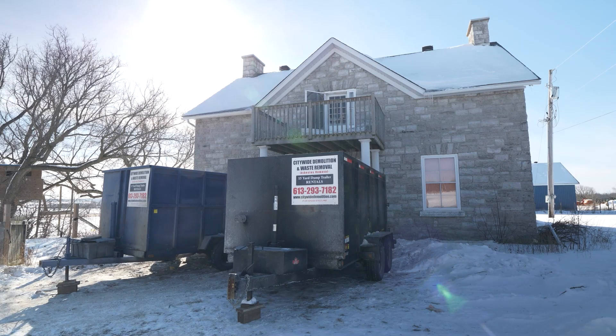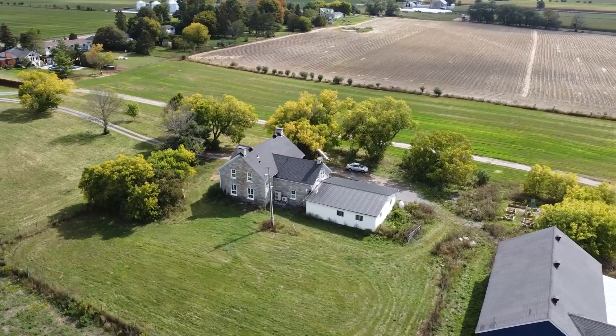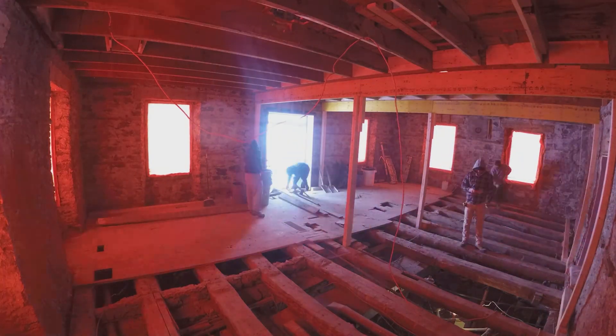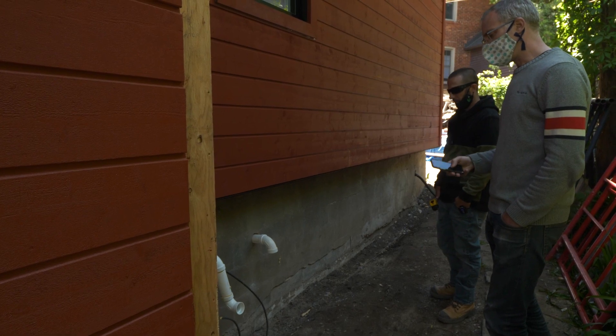If this project got your attention, you'll likely be very interested in what we did on this 1860 stone farmhouse — you can check out that video here. Be sure to like this video and subscribe too, because we will also be sharing a video with the homeowner talking about how much better the home is to live in now. Until next time, I'm Casey Gray and remember to live consciously.